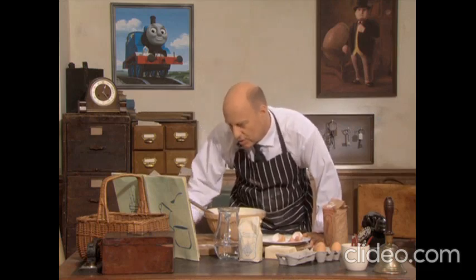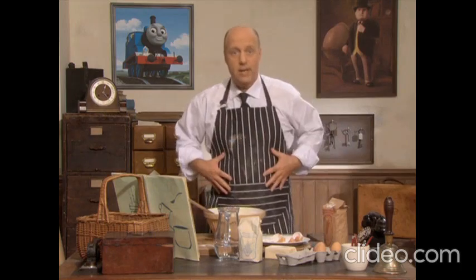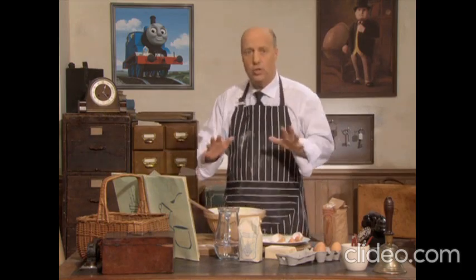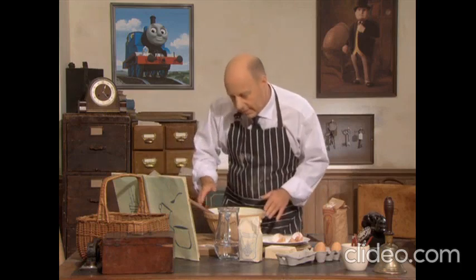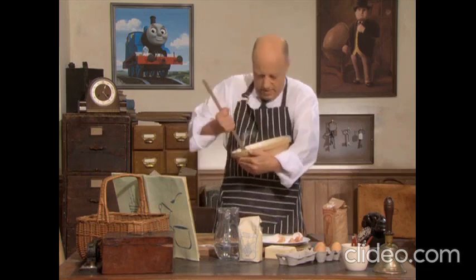I'm just following these instructions in this cookery book. I've washed my hands and I've put this apron on so I don't get messy — just as you should do if ever you're making a cake. Right. Put all the ingredients in this bowl. And now it says, mix together very well.